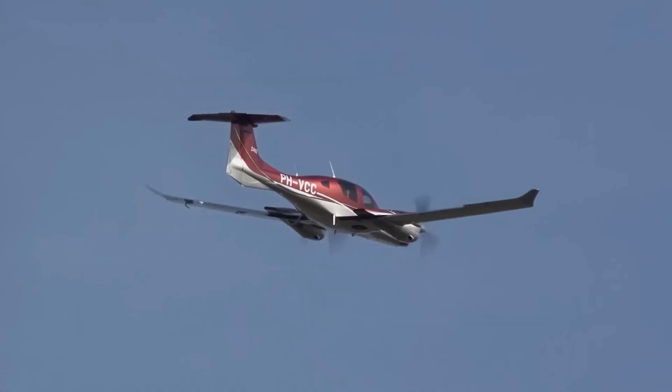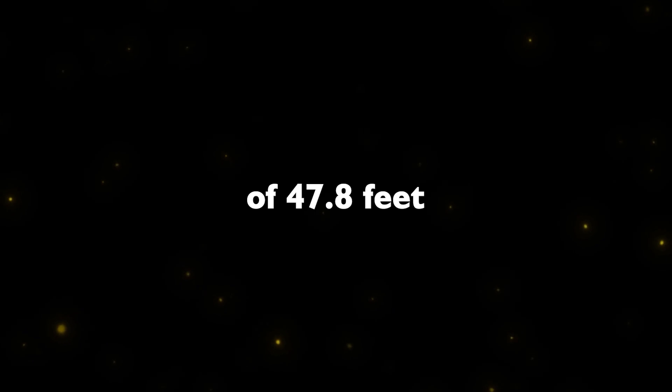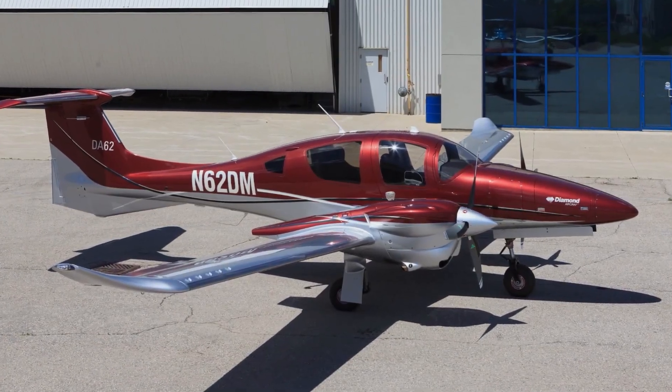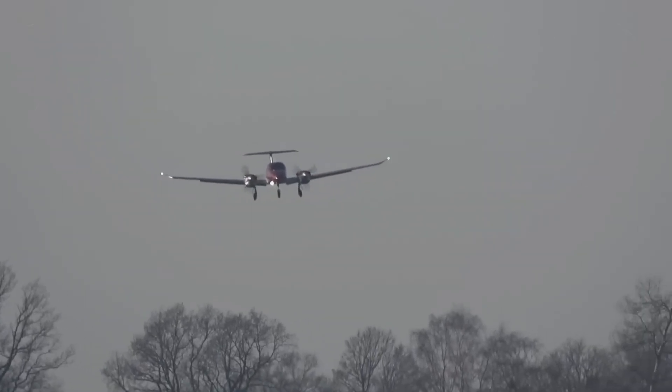It stands taller and longer than its predecessor, the DA42, boasting a wingspan of 47.8 feet with distinctive unswept wingtips, a height reaching 9 feet 3 inches, and a length extending to 30 feet. This commanding presence ensures that the DA62 makes a statement wherever it goes.